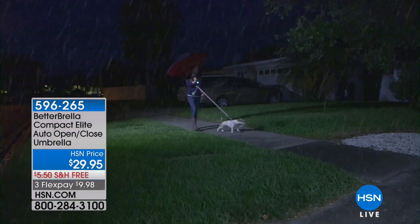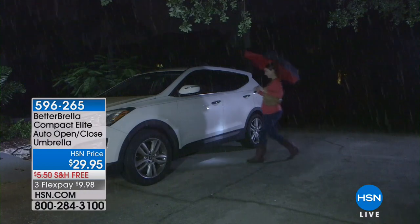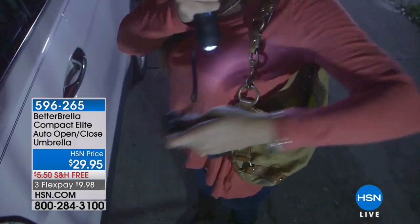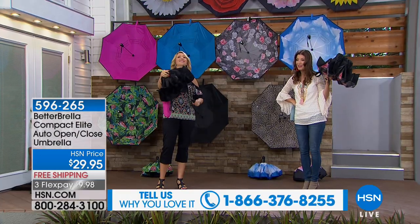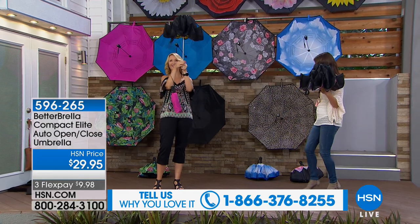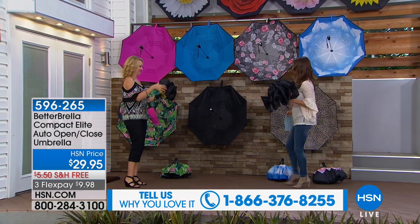It really is the best umbrella in the business, and millions of you own our Better Umbrellas here at HSN. We'd love to hear from you - give us a call. Tell us how this has saved you, how many times you don't have to get your hair redone. If this can save you a blowout, it's already worth the price. We've got some fabulous colors - make sure you get your all-time favorite Better Umbrella home.